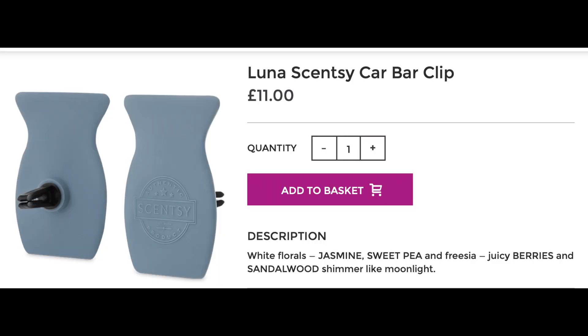The first item is one of the newer car products - it's the car bar clip. These go into the vents where your air conditioner and heating come out. They've sent us Luna, and you get two of these. I think - I may be wrong - but I have a feeling the two of them are approximately £11. As always I will put the prices in if I've got them wrong. That is one full-size item.